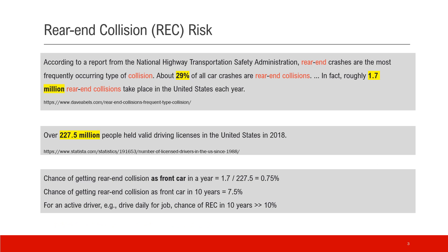First, let's look at how big the rear end collision risk actually is. I did some research on the internet — I'll provide links in the video description so it's easier to follow up. Basically, 29 percent of car crashes on US roads are rear end collisions. To put a number to that, that's 1.7 million per year.